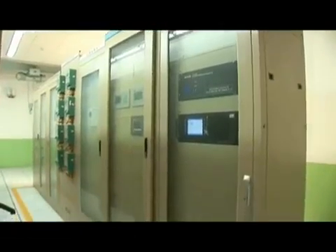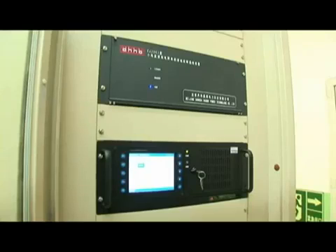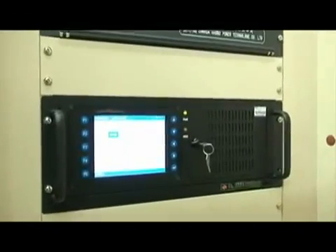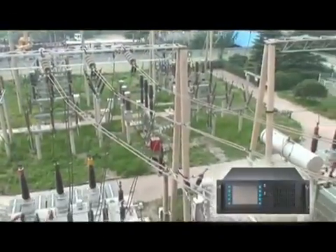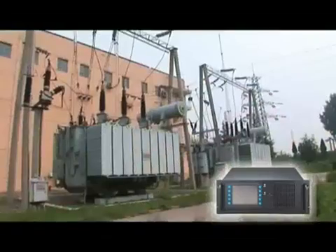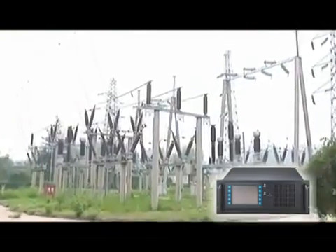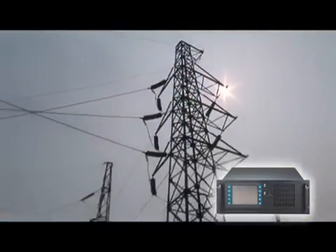Our 4U industrial computer can be installed with as many as 15 multi-function data acquisition cards that are fully integrated with the host unit. It also supports remote accessible control devices with interference immunity and easy-to-use human machine interfaces, making the operation of the system more convenient than ever before.